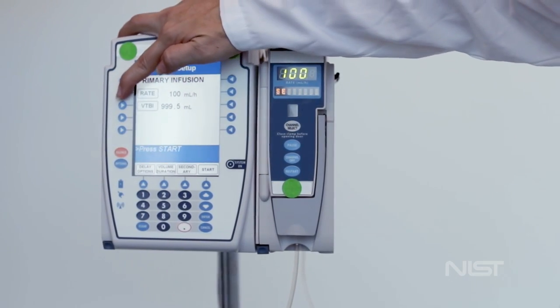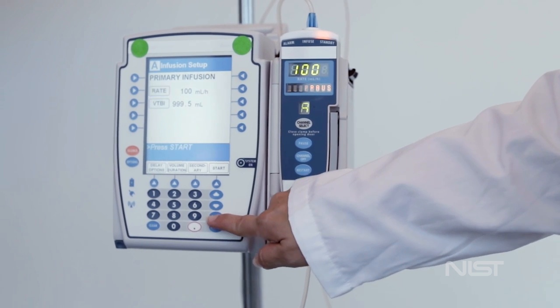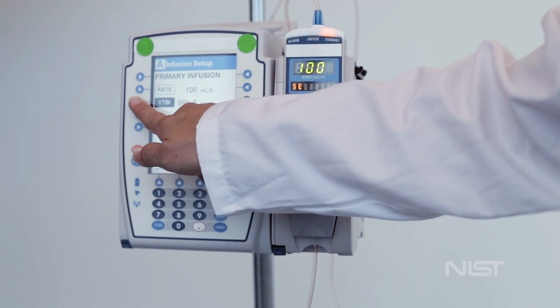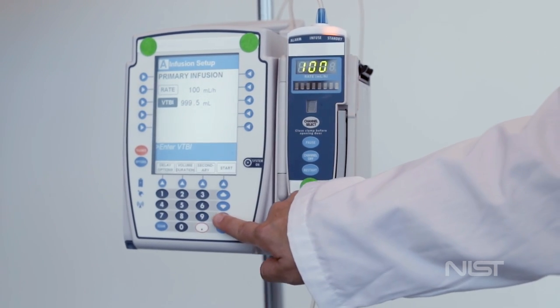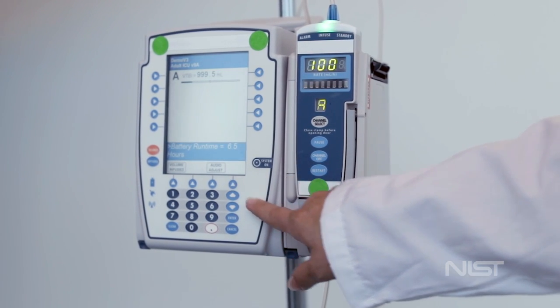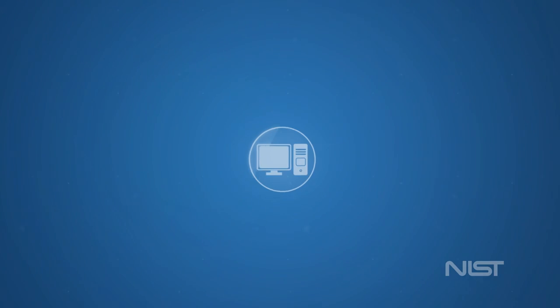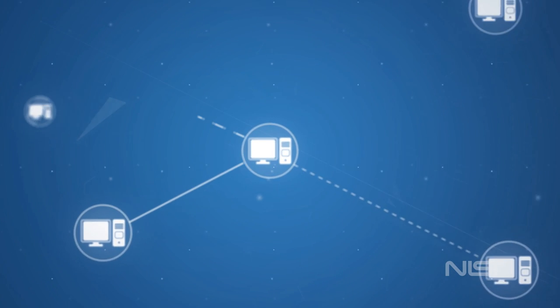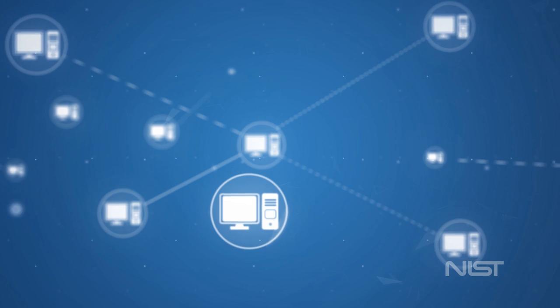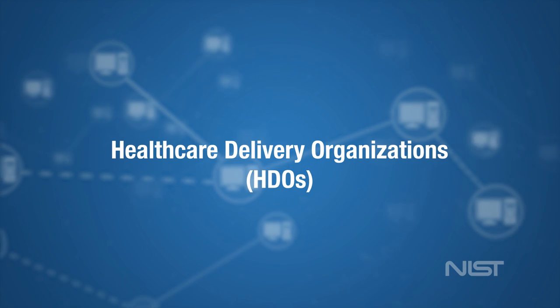Take the wireless infusion pump — a device present in nearly every medical setting. The pump was once a standalone instrument, but today's devices connect to health care systems, networks, and other devices. Networked infusion pumps include systems to help prevent overdose, alert clinicians to alarms, and connect to electronic health records. These connections can improve health care delivery but can also create a significant cybersecurity risk for health care delivery organizations, or HDOs.